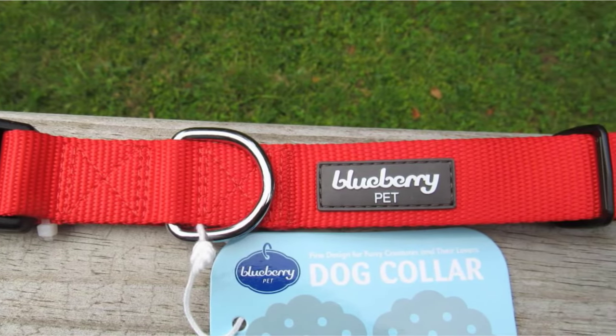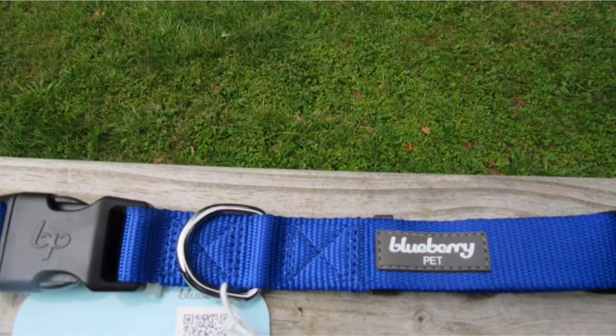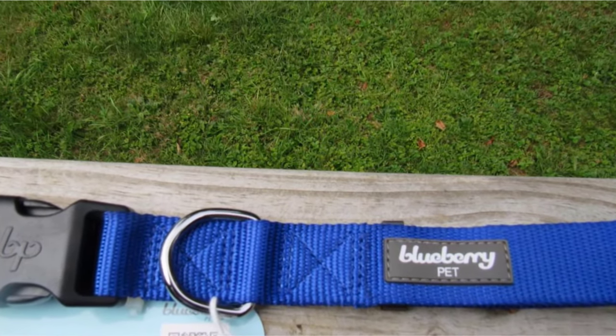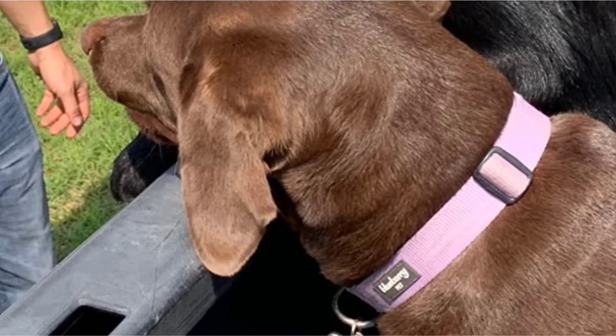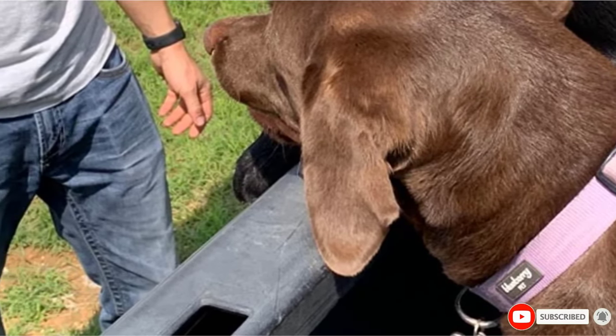You'll know it's time to adjust the collar when you can no longer put two fingers comfortably between it and your pup's neck, and it's time to order a new one when the current collar is at its max length. The nylon collars come in 22 different colors, so you can match it perfectly to your new pup's personality.